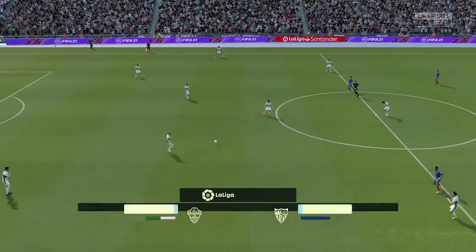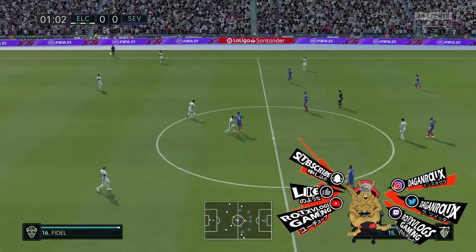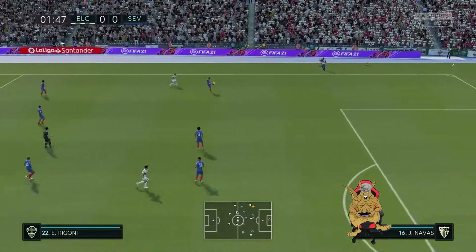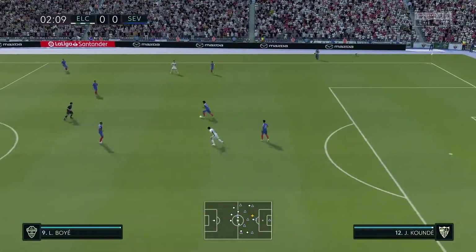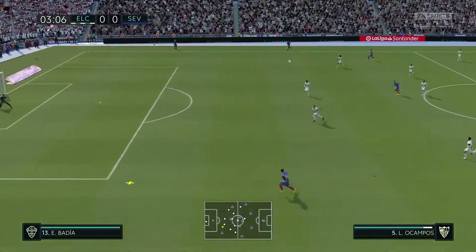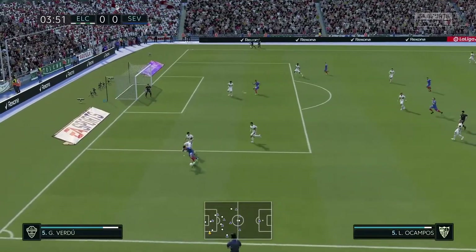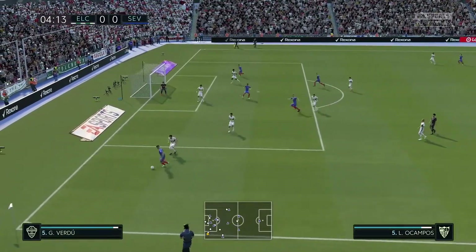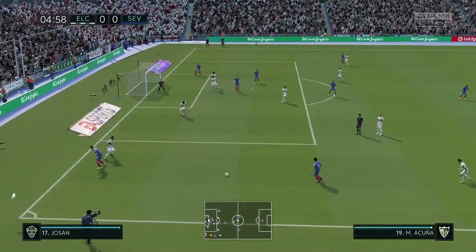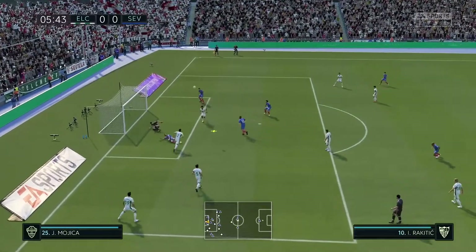And so the match is underway. And he read it superbly. Oh, stylish ball — what can they do now? Lucas Ocampos. Marcos Acuna has a goal chance maybe.